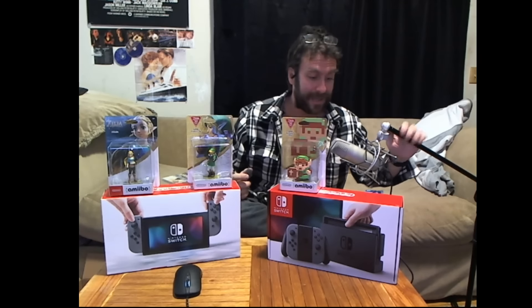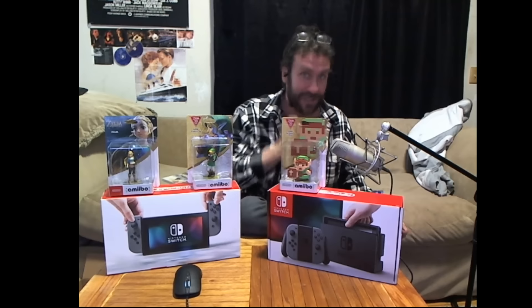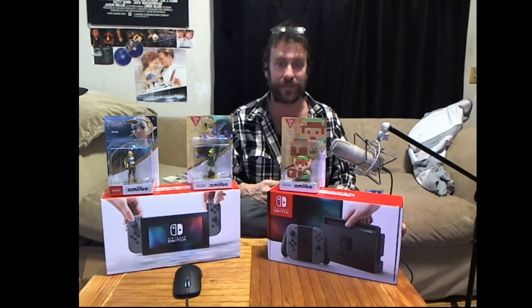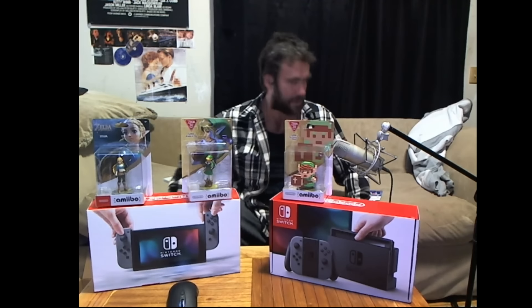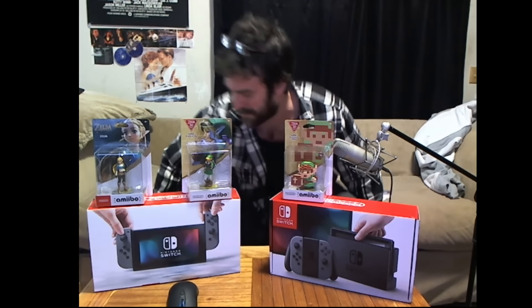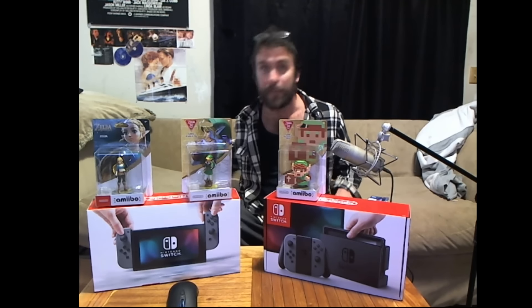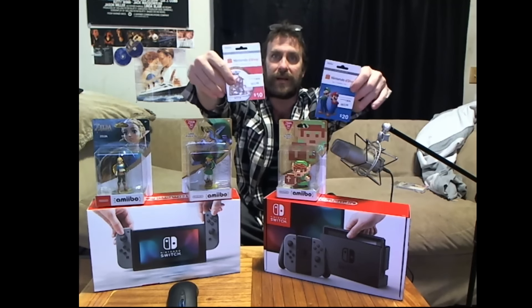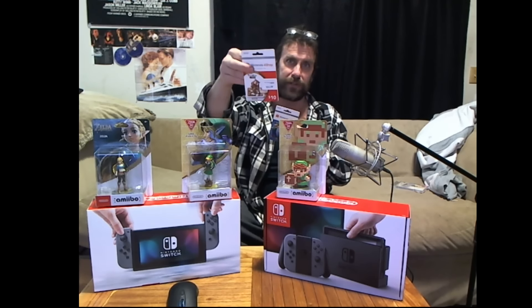I'm a little disappointed — I thought I was going to be opening a whole other box, but there's like a truck shifter in that box, so who wants a shifter. Let me get closer. I've also got two Nintendo eShop cards — a $20 and a $10 card.